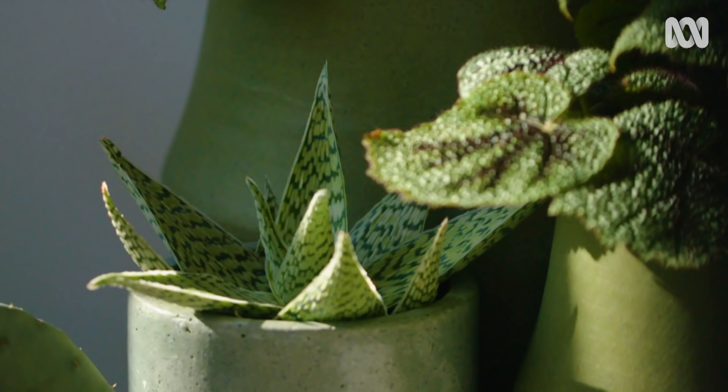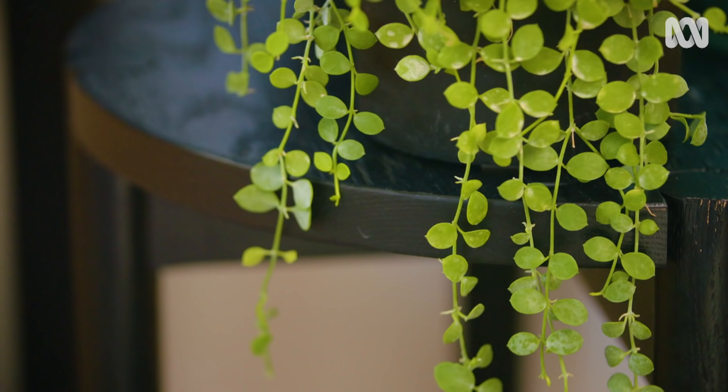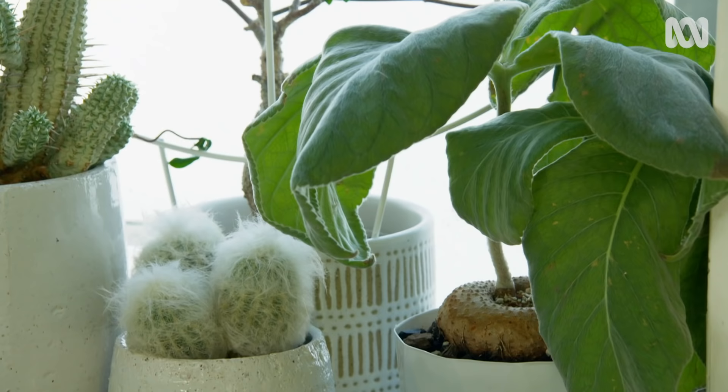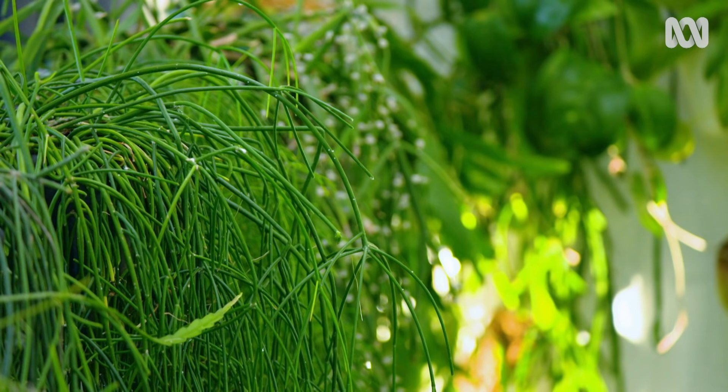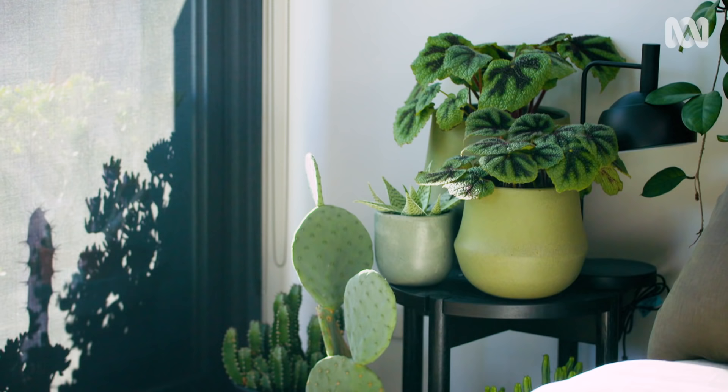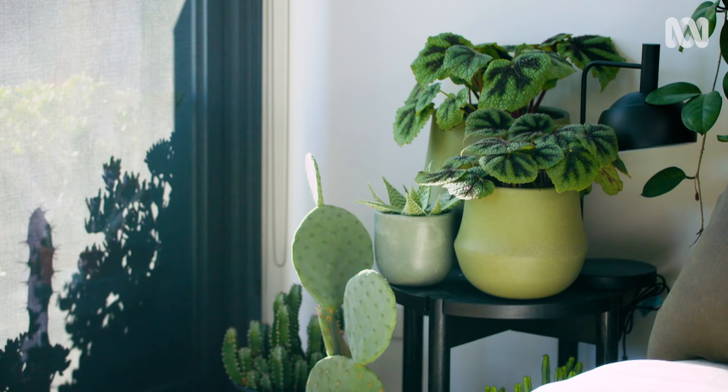Every house is going to have its own unique set of challenges but also opportunities. You might have a big window with sun streaming through it, or a corner somewhere that gets indirect light. Either way, there is going to be a plant that will thrive in your home. Understanding the basics of what your plants need goes a long way to creating your own unique indoor jungle. Next time we're going to talk about watering and how not to give your plants too much of a good thing.